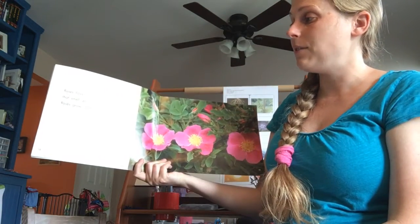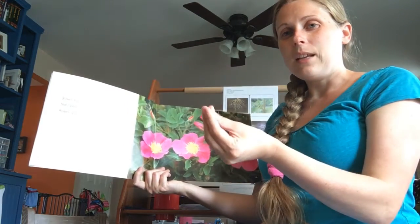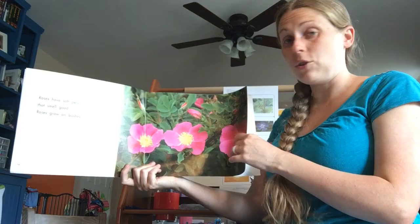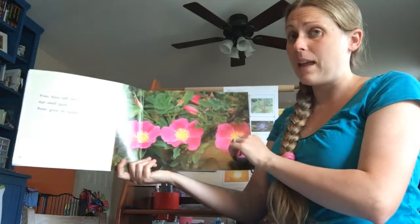Roses have soft petals that smell good — we smell with our nose, and we can feel how soft they are with our fingers. Roses grow on bushes — big bushes with roses, but be careful. Usually roses are prickly around the stems. Ouch.